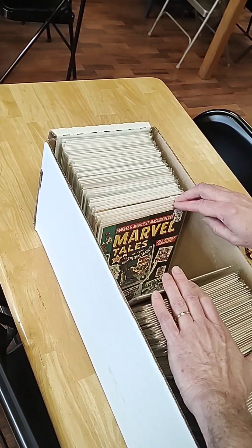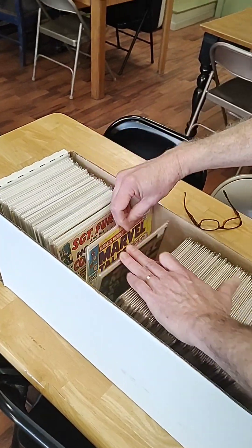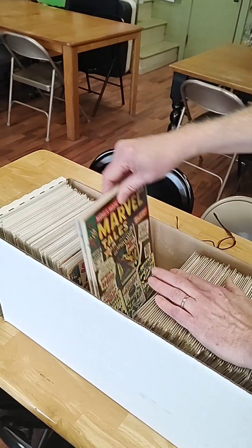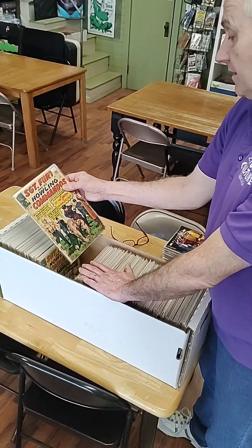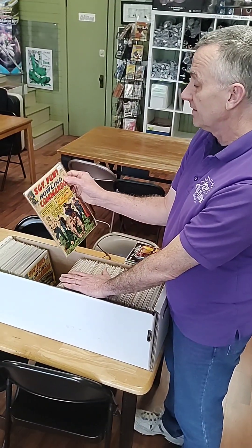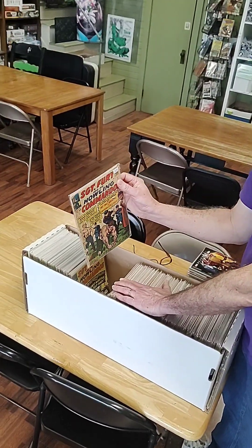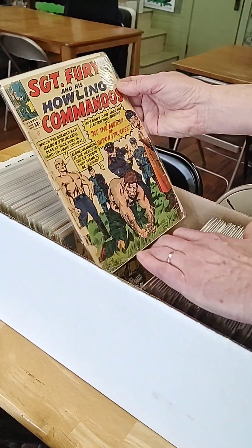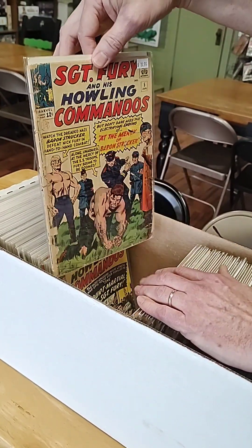Early Warlock. Marvel Tales reprints the early Spider-Man issues — so this is the first appearance of Kraven the Hunter as reprinted in Marvel Tales. These are always neat to get. Issue number 5 of Sgt. Fury. When you're talking about under issue 10, where it's single digits, very early Marvel Silver Age comics — highly sought after. Here's an incredibly beat up copy, but you can still read it, and it's $20.